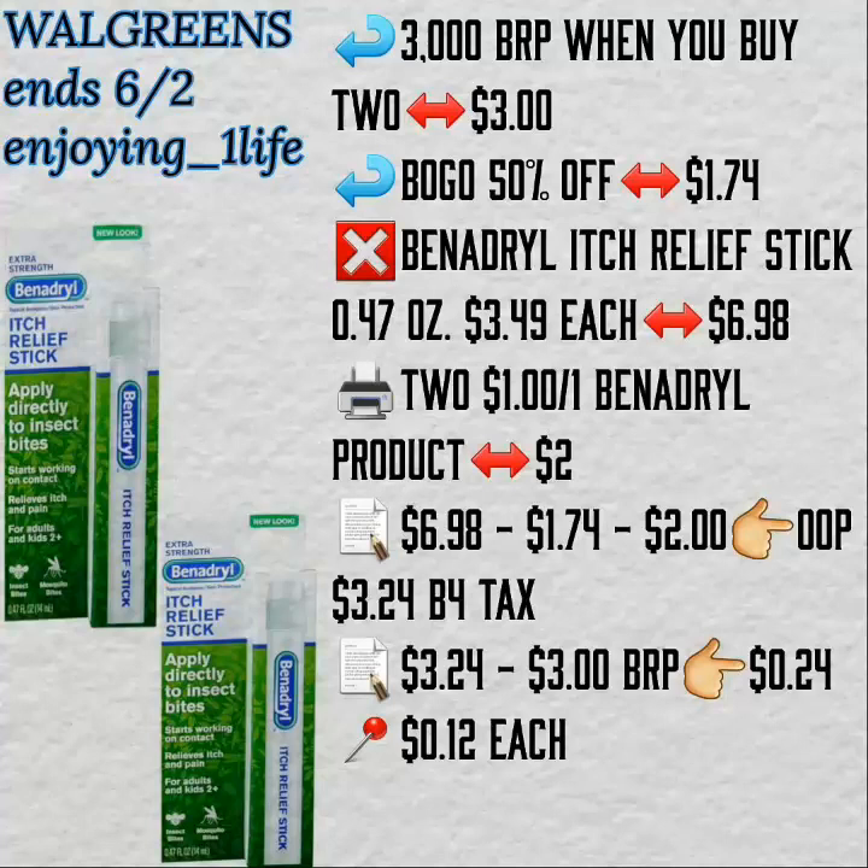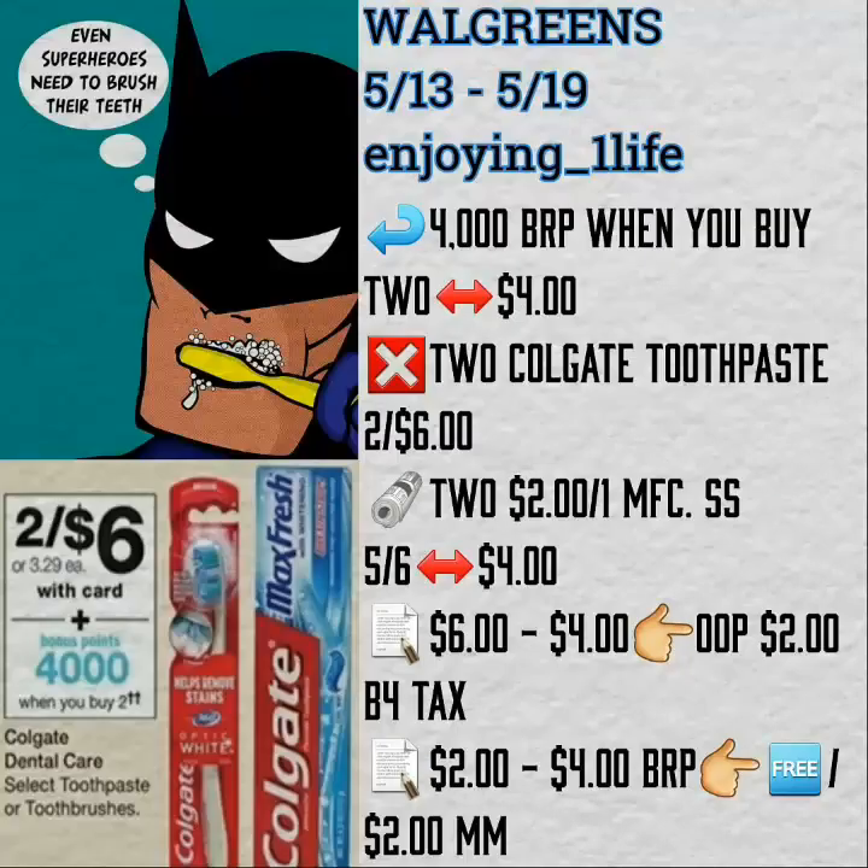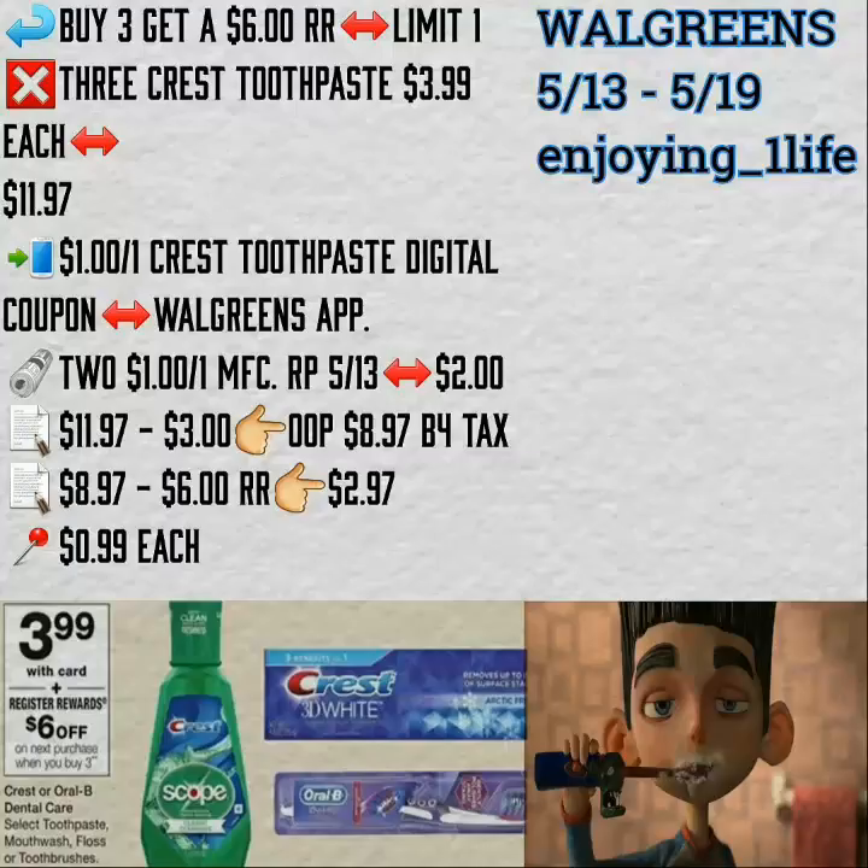You get back 3,000 Balance Reward points, that is $3 — buy one, get one 50% off. Purchase two of the Benadryl, use two printable coupons for $1 off one. So, after everything, $0.24 for both or $0.12 each. Purchase two of the Colgate toothpaste, two for $6 — get back 4,000 Balance Reward points, that is $4. Use two $2 off one manufacturer's coupons. This ends up being a freebie and a $2 moneymaker. Great time to stock up on toothpaste.